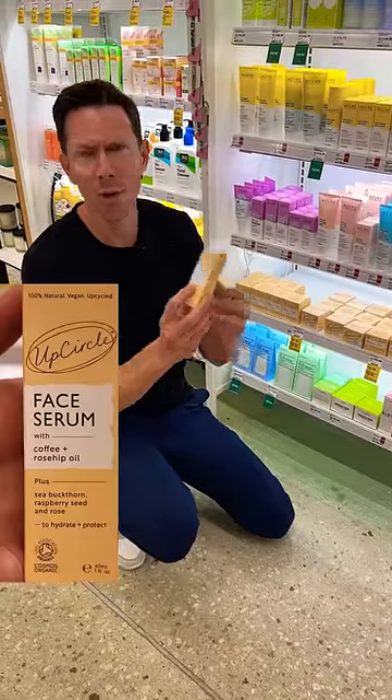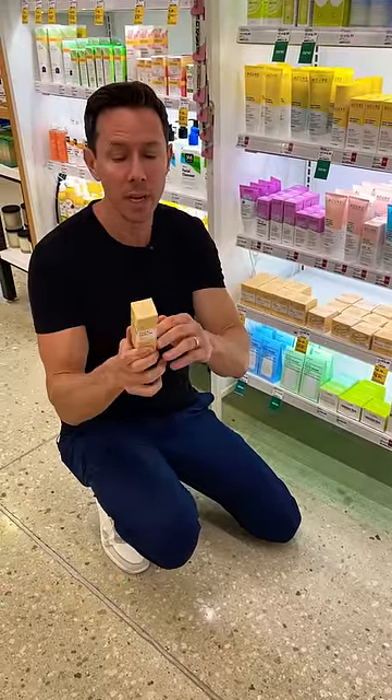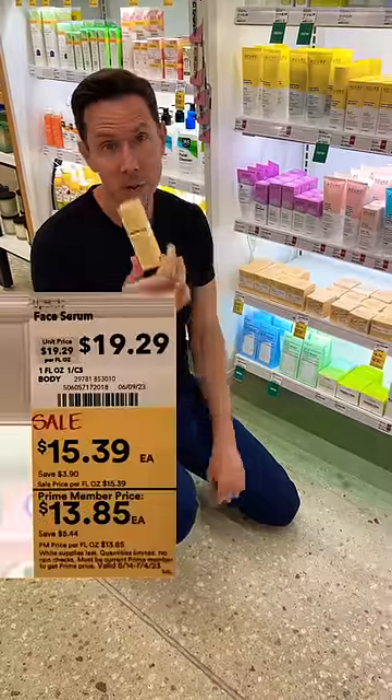I'd be drawn to the face serum with coffee and rosehip oil. Always read the inactive ingredients because they're oftentimes going to have parabens and PEGs. None of that stuff here — no skin irritants. On sale, I'd scoop it.